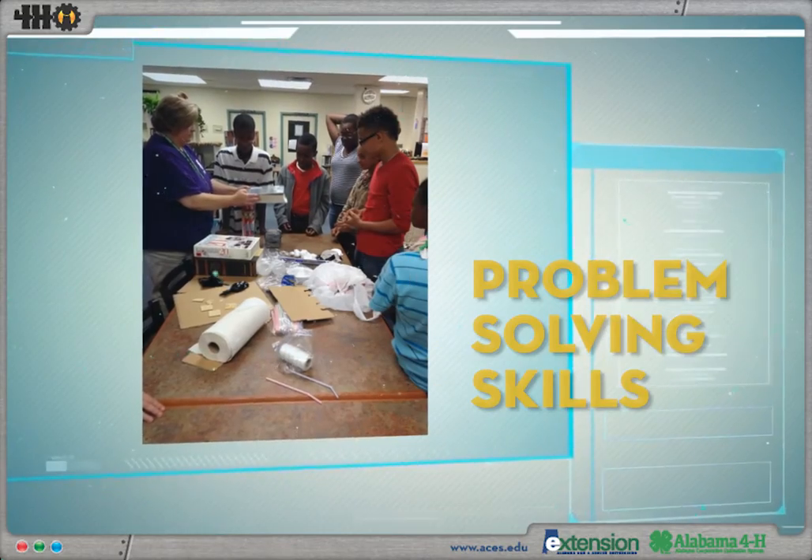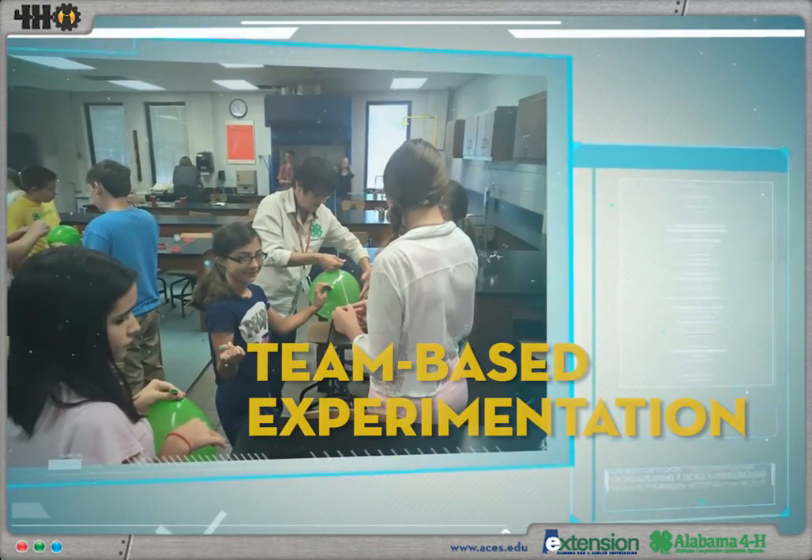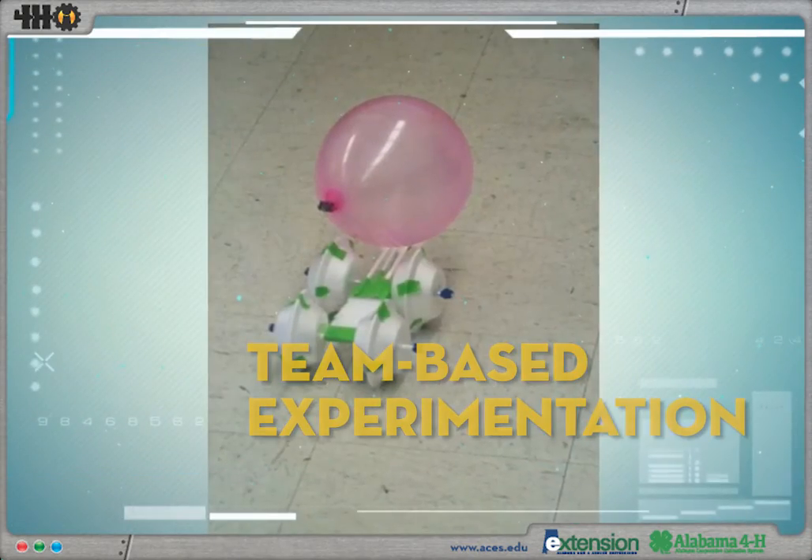Utilizing statistics, enhancing problem-solving skills, and developing team-based experimentation are just a few of the processes the 4-HI curriculum promotes.